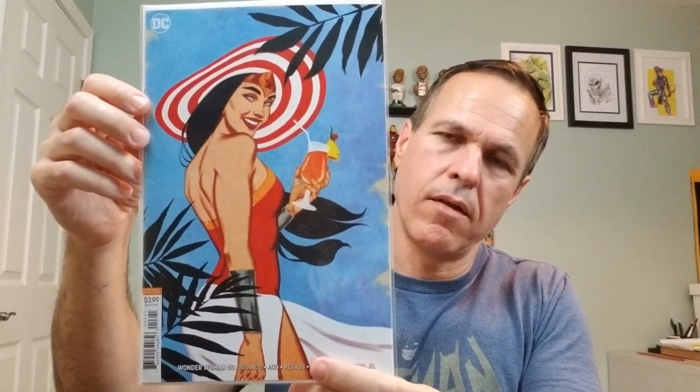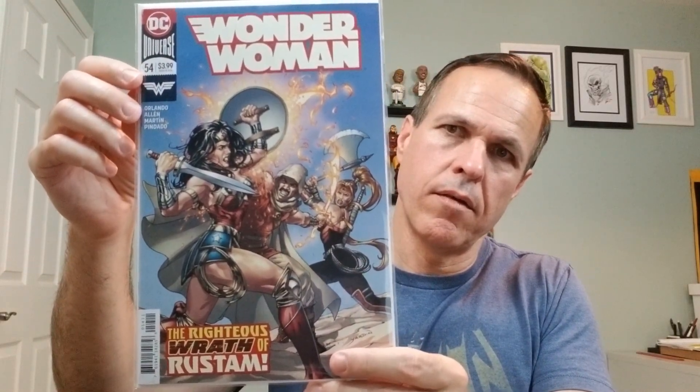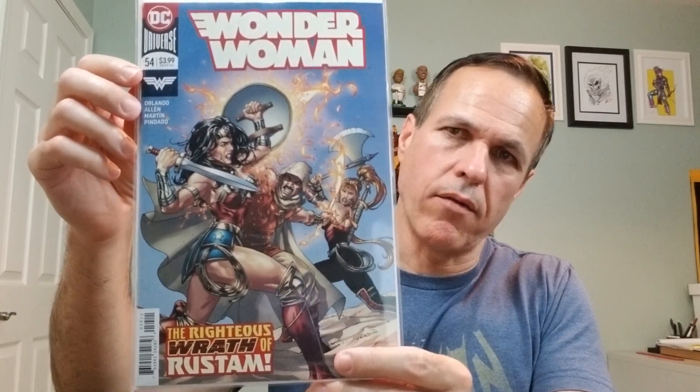Wonder Woman number 53, variant cover by Jenny Friesen. Number 54 — again, David Yardine. Great battle scene on the cover there.